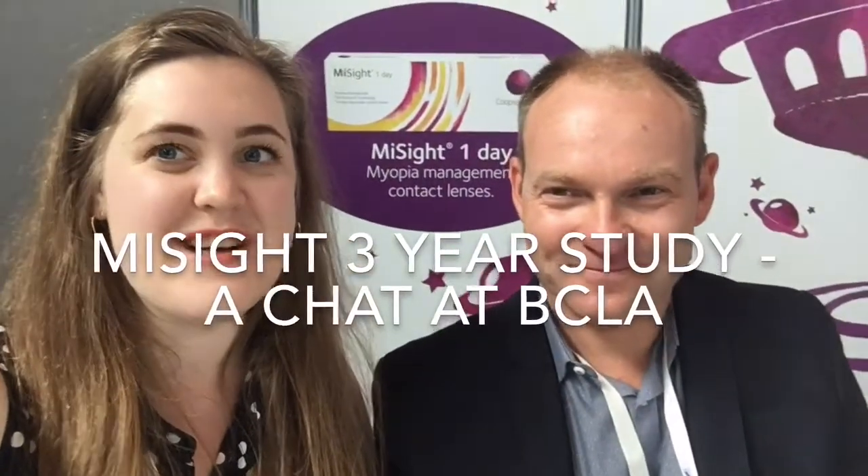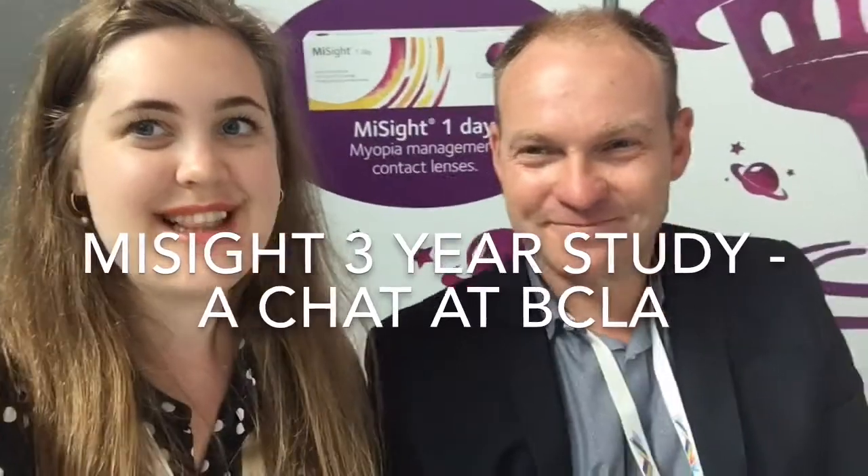We're here at the BCLA conference this weekend in Liverpool. This is Paul Chamberlain, who's been talking about the exciting three-year results about the MySight lens over the weekend. My name is Natalie Buckman — I'm an optometrist in Brisbane, Australia, working alongside Kate Gifford.